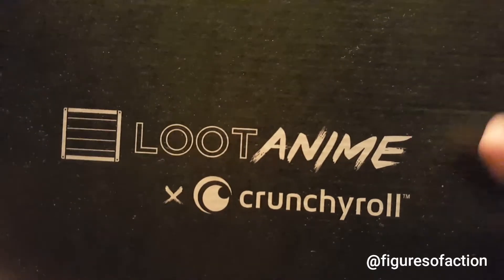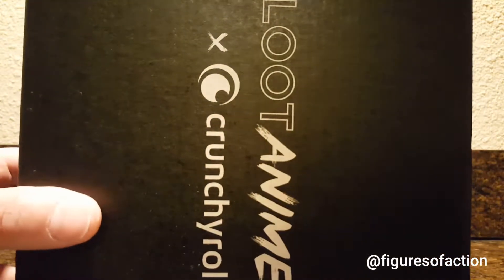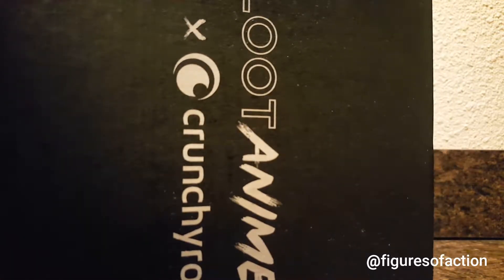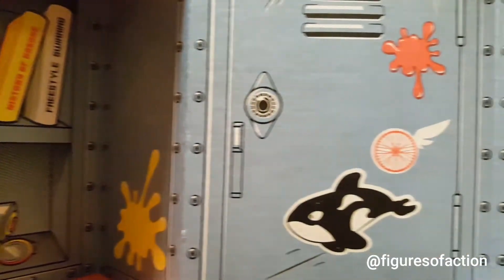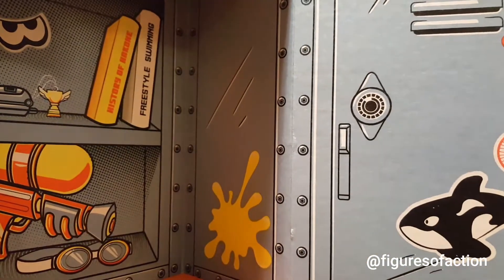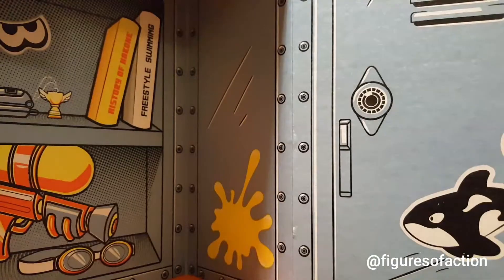So I ordered one, and they sent it to me in this super cool box. I'll show you what the box looks like when it opens up, if I can do it without knocking anything over. Looks actually really, really nice — looks like a little locker. I got the box in the mail on Halloween, and it's black and orange.